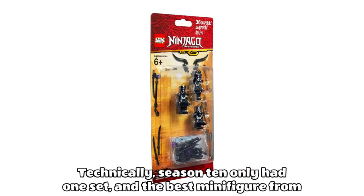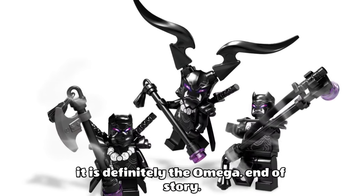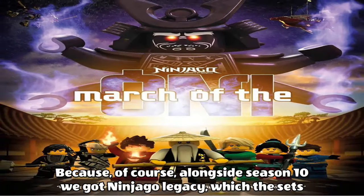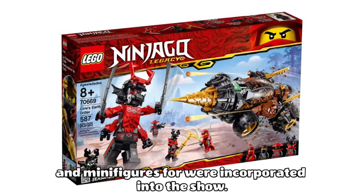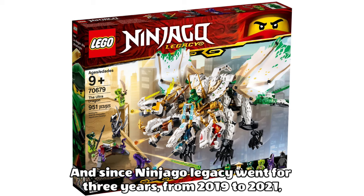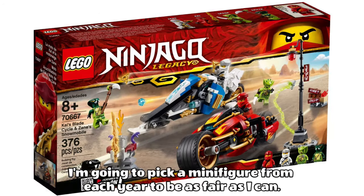Technically season 10 only had one set and the best minifigure from it is definitely the Omega. But it's a bit more complicated than that, because alongside season 10 we got Ninjago Legacy, which the sets and minifigures for were incorporated into the show. Since Ninjago Legacy went for three years from 2019 to 2021, I'm going to pick a minifigure from each year to be as fair as I can.